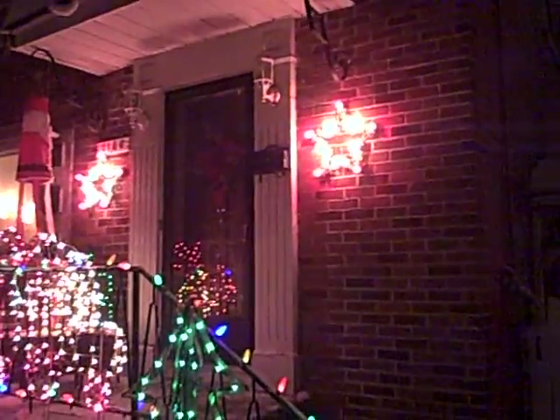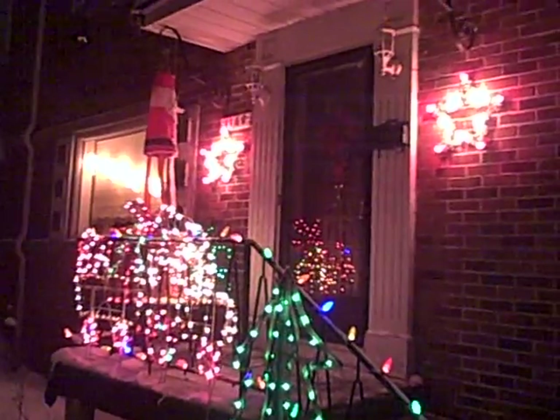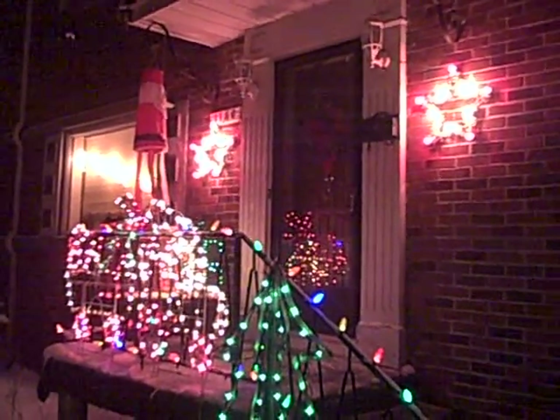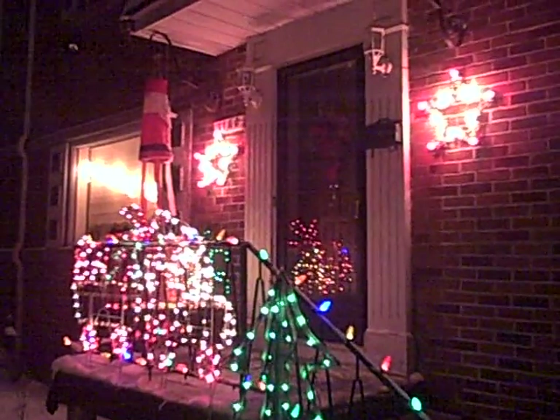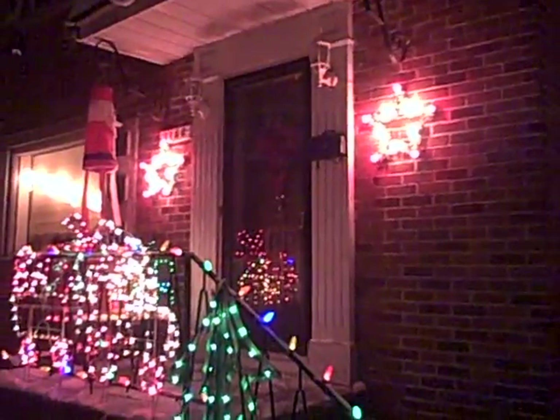Stars — they must be from the 70s. They still work. I've changed the bulbs over time, but they're still working. Still look nice. I always liked them.